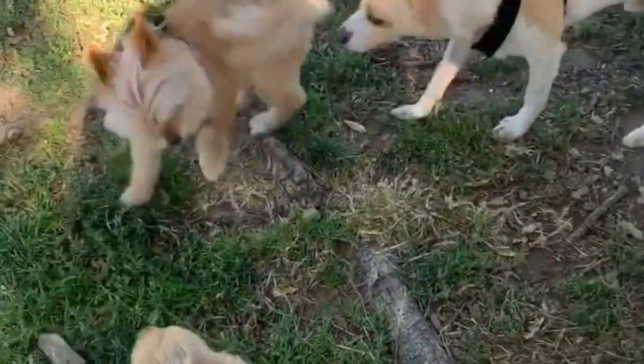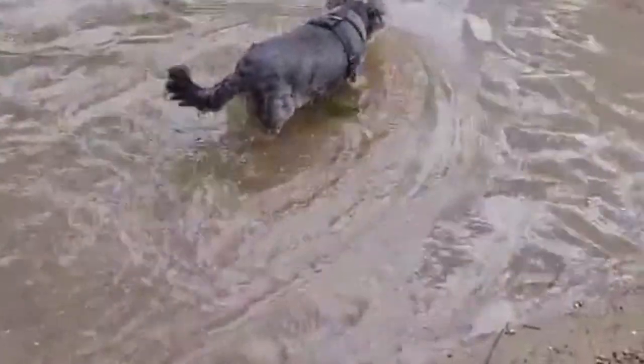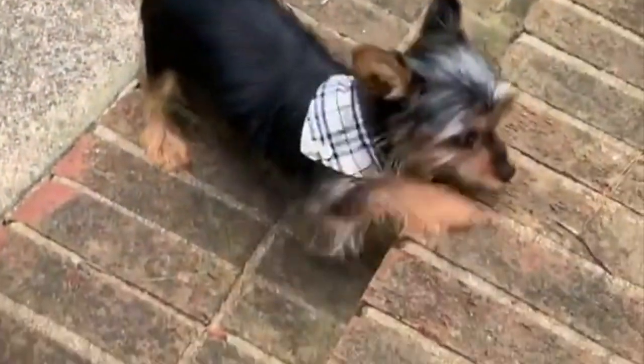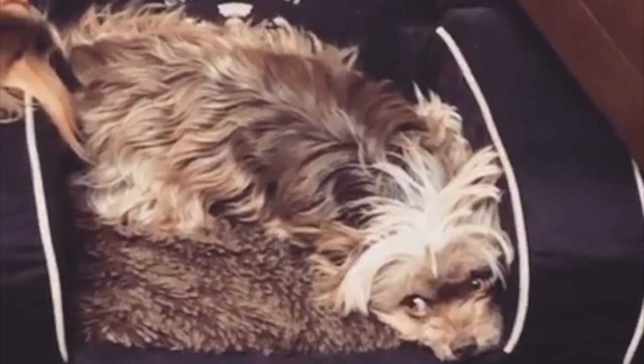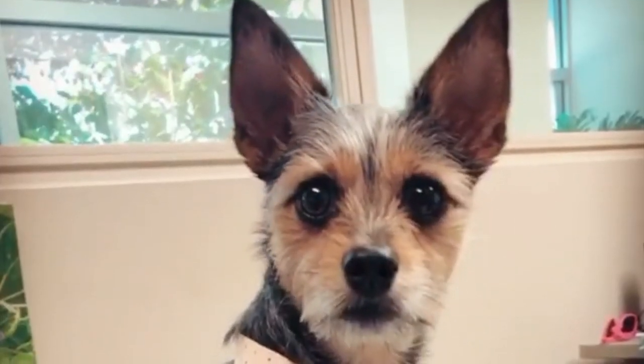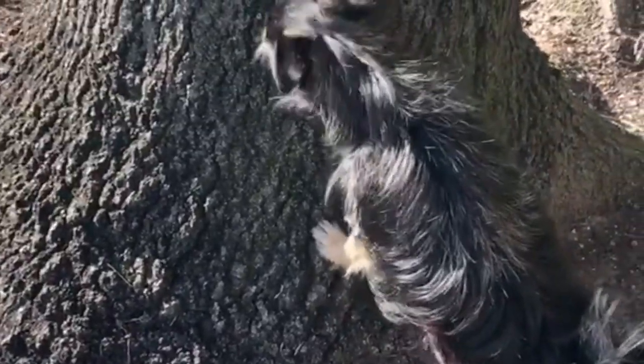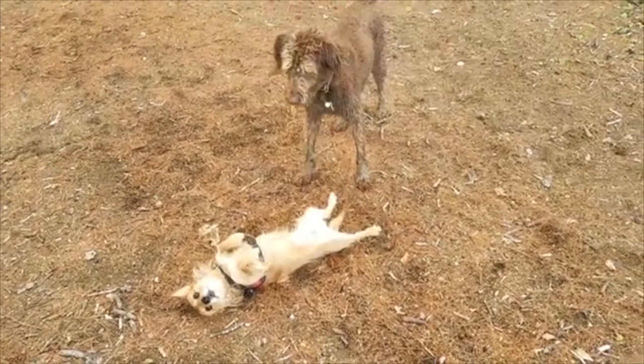Health: the Chorky will tend to suffer from fewer health problems than their purebred parents; however, they are still prone to a couple of inherited health issues such as obesity, patellar luxation — a kneecap dislocation common in smaller dog breeds — and hypoglycemia, where blood glucose drops as bodily reserves fail to keep up with energy demands. Chorkies have a long life expectancy, typically living between 13 and 15 years. Keep up with regular veterinarian checkups, and maintain their oral health by brushing their teeth daily. Dental chews can also help significantly.